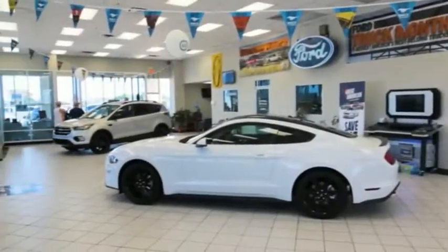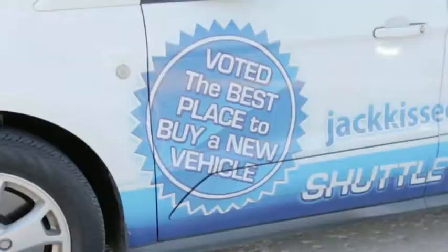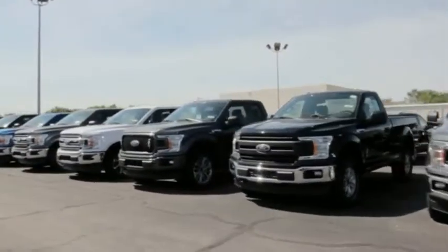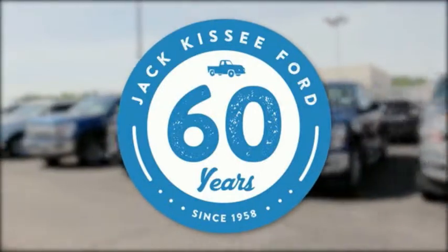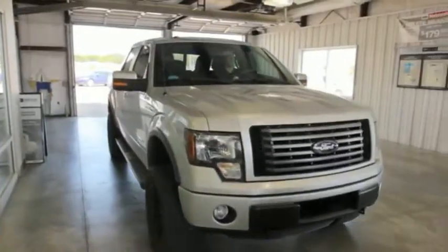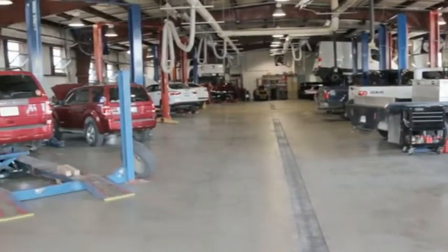Jack Kissee Ford is a family-owned business that is currently enjoying its 60th year as a Ford dealer in Claremore. Our goal at Jack Kissee Ford is to cultivate repeat customers. I believe this is one reason we have enjoyed 60 years in business. We do this by giving each customer the dignity, courtesy, and honesty that they deserve, not only during the sales process, but throughout their entire ownership experience.